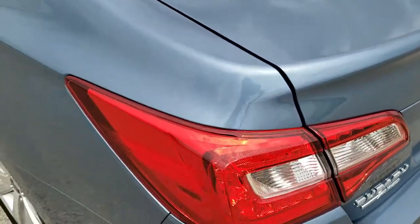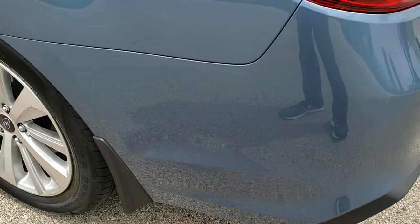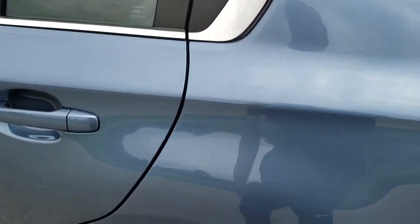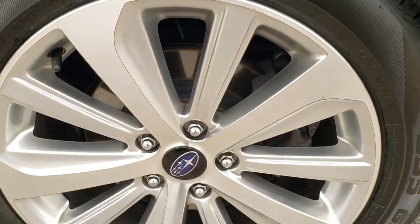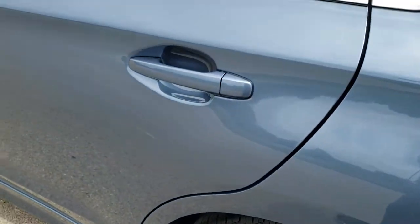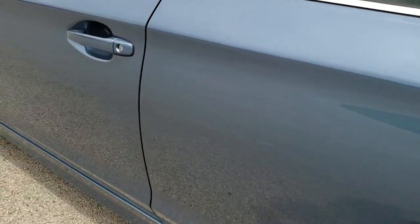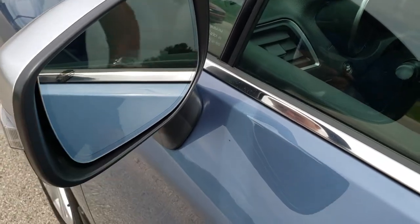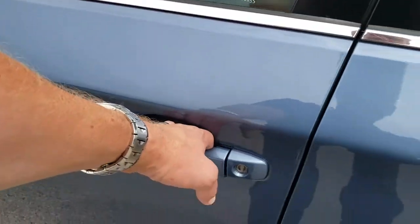As you go down to the driver's side, just as clean as that passenger side. No dents or dings on the rear quarter. And for full disclosure, this back rim is in excellent condition as well. Driver's side doors all look really good. Built-in directional signals, and these mirrors are heated with what I believe is a blind spot indicator.